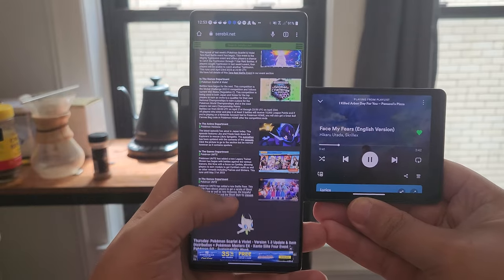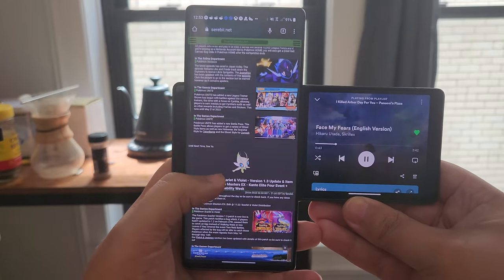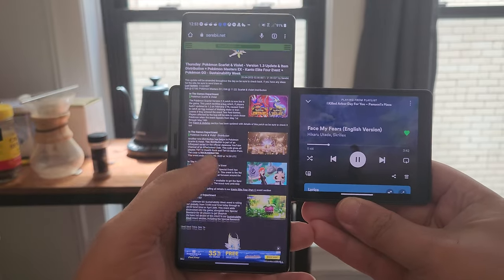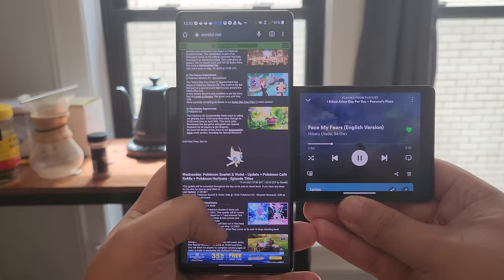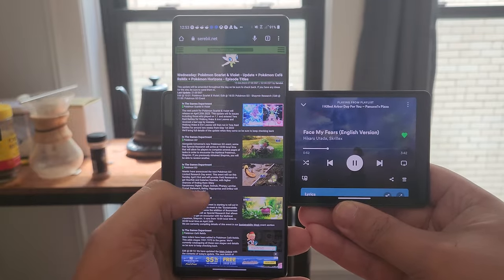That's super handy if I want to do typical smartphone things in typical smartphone orientations while still having something else running on the side, like YouTube, Spotify, or some random web page I want to reference. That separation works pretty well most of the time due to it not relying on apps to be specifically optimized to work on the device.